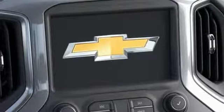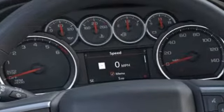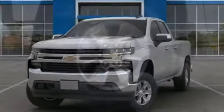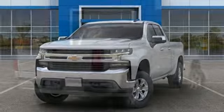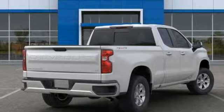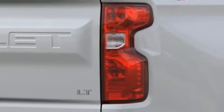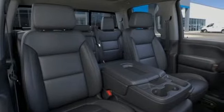Features include V8 engine, electronic shift on the fly, engine auto stop-start feature, trailer brake controller, streaming audio, power heated mirrors, front heated leather split bench seats, aluminum wheels, gas pressurized shocks, and automatic transmission.